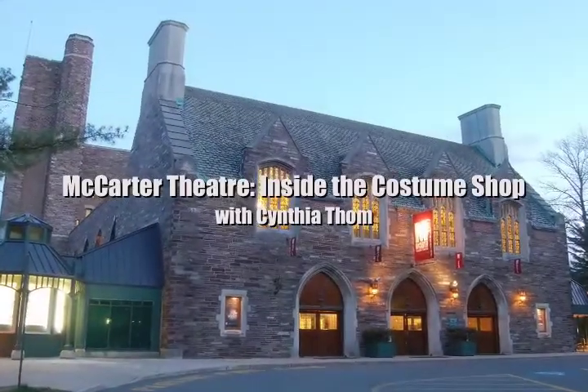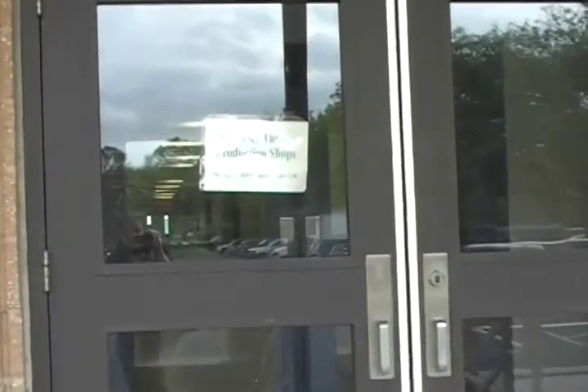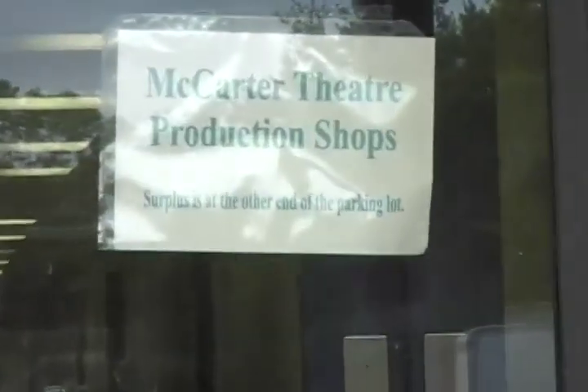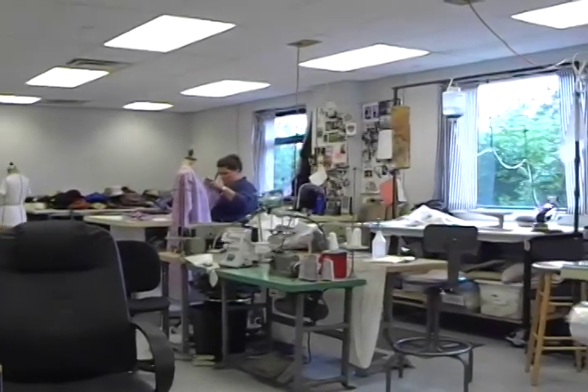This video podcast is brought to you by McCarter Online. I'm Cynthia Thom and I am the costume shop manager here at the McCarter Theatre. This is my second season here at the McCarter and I've been doing costume shop managing and costume designing for about 20 years now.